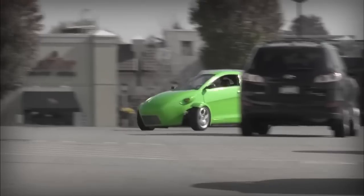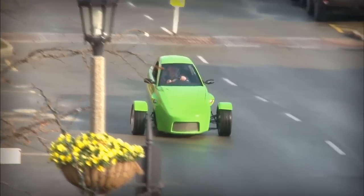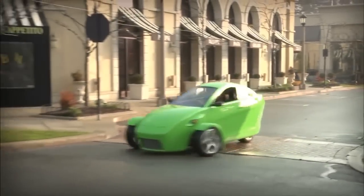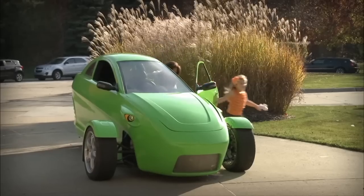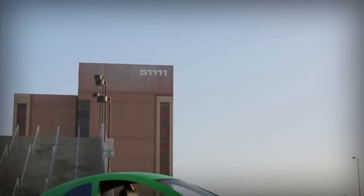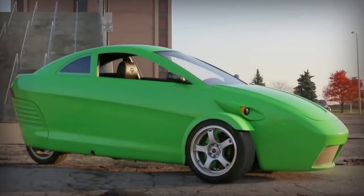Who says buying a brand new car has to break the bank? LEO Motors is revolutionizing the auto industry with its new three-wheeled car that gets an astonishing 84 miles to the gallon while traveling at speeds of up to 100 miles an hour. And it's made in the good ol' U.S. of A., so it's your patriotic duty to get one.